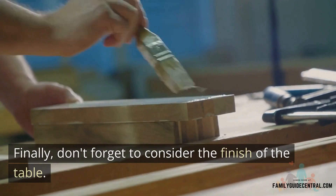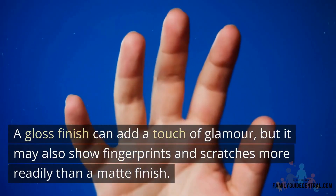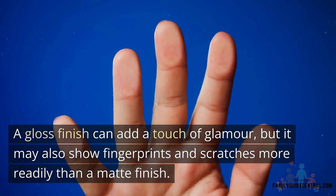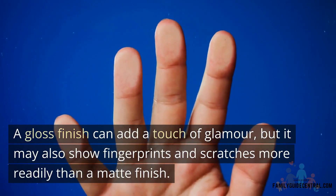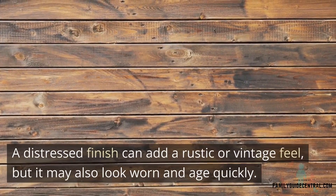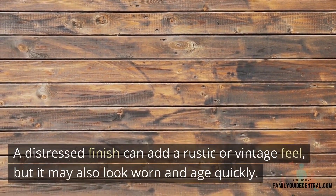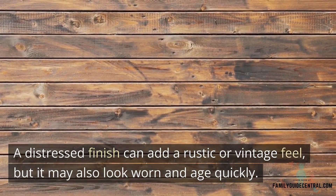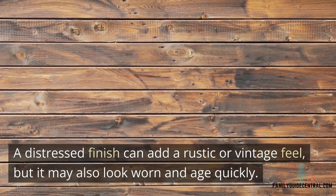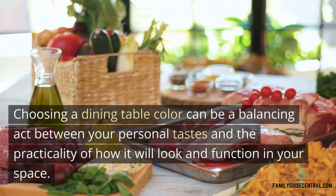Finally, don't forget to consider the finish of the table. A gloss finish can add a touch of glamour, but it can also show fingerprints and scratches more readily than a matte finish. A distressed finish can add a rustic or vintage feel, but it may also look worn and age quickly. Choosing a dining table color can be a balancing act between your personal taste and practicality.